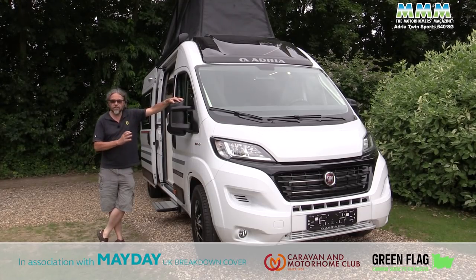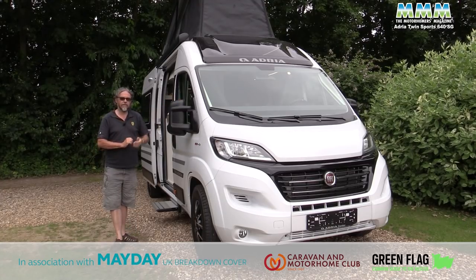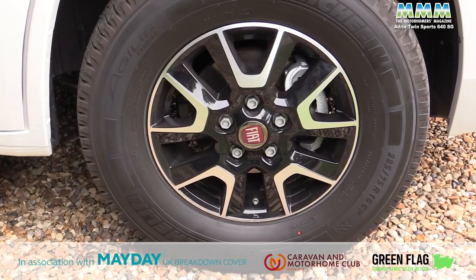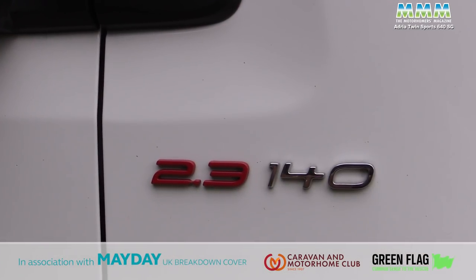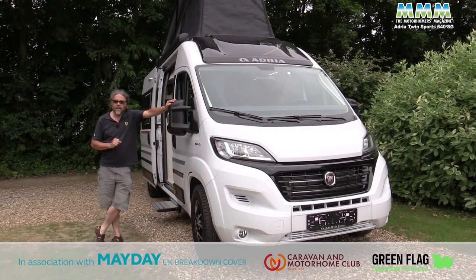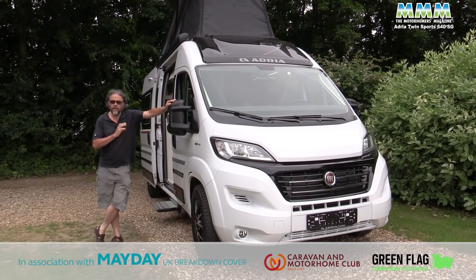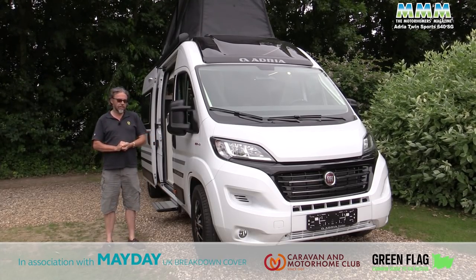This prototype is left-hand drive because it's come over from the factory in Slovenia, but the right-hand drive models we'll be getting in the UK do still have the sliding door on the offside. In the UK we'll get the alloy wheels and the awning as standard, as well as the 140bhp engine. Note that the 140bhp engine in the facelifted vehicle is actually a new unit in order to meet the latest Euro 6D final emission standards. We'll also get a 4.3 tonne chassis as standard.